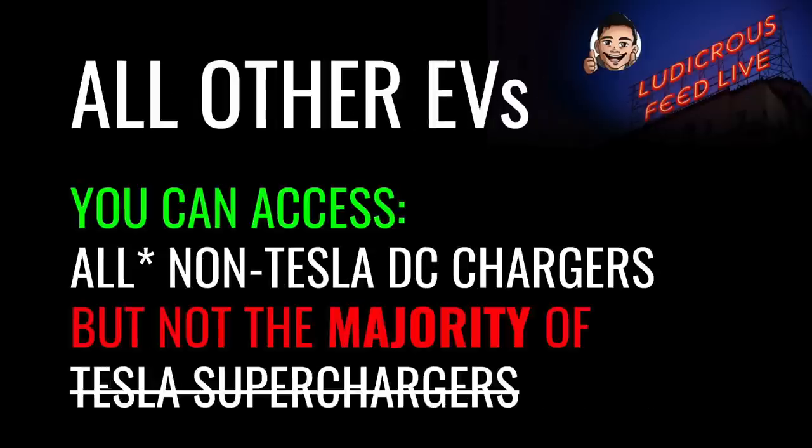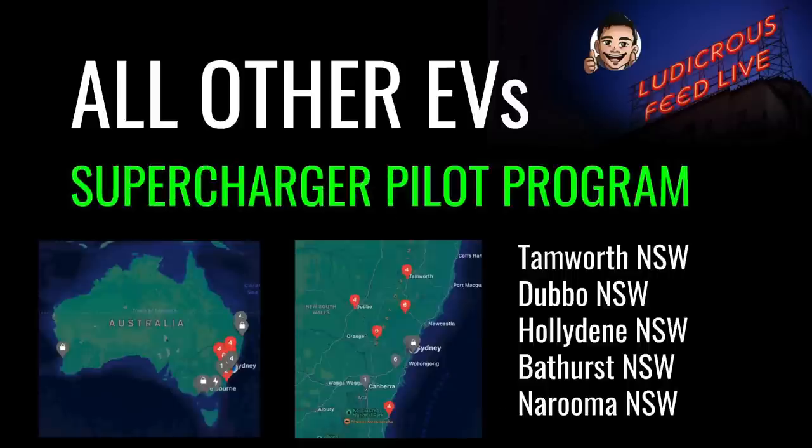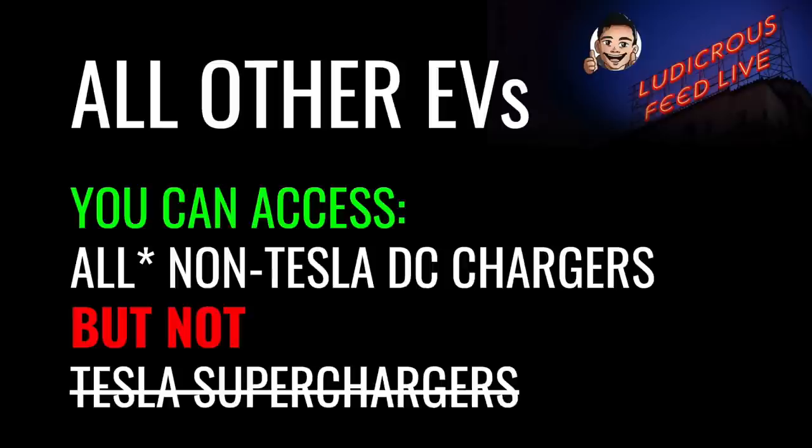Conversely, as a non-Tesla EV owner, you can access all non-Tesla DC chargers, but not the majority of Tesla superchargers. At the time of this post in April 2023, Tesla is running their supercharger pilot program for non-Tesla EVs. There are five locations in Australia, all currently in NSW: Tamworth, Dubbo, Holydean, Bathurst and Narooma. Tesla has picked quieter supercharger locations to test the feasibility of this program, with the hope of opening more locations over time. Note that if your EV has a CCS2 port, you cannot use a CHAdeMO plug.